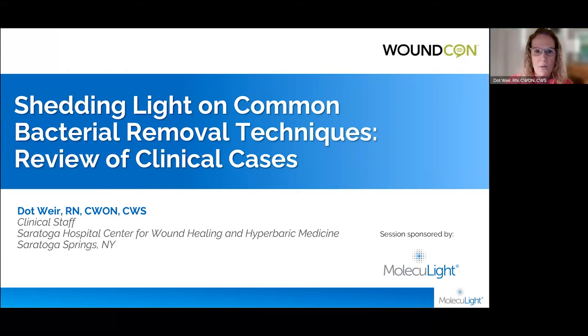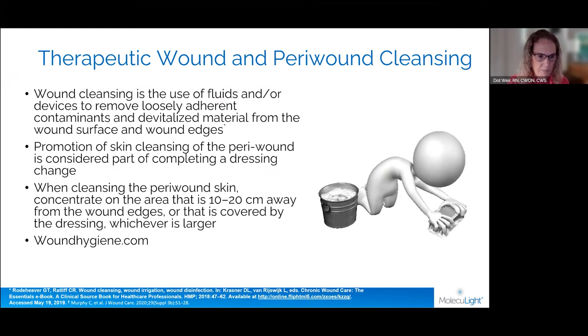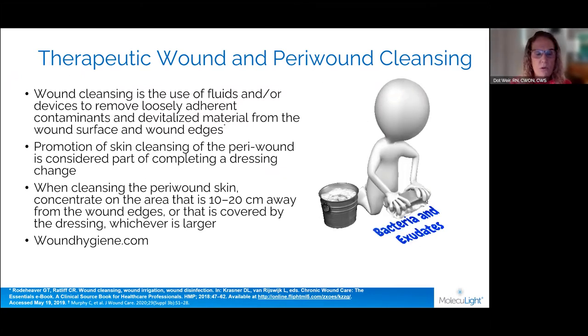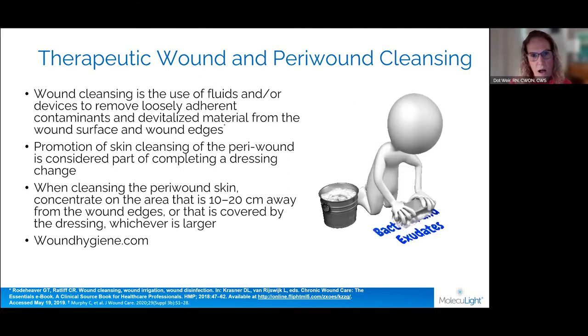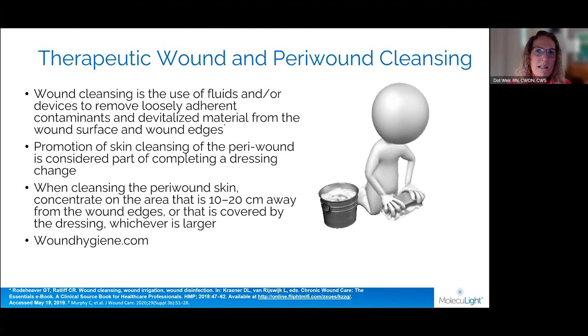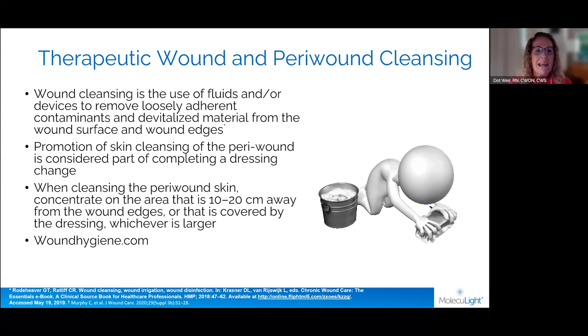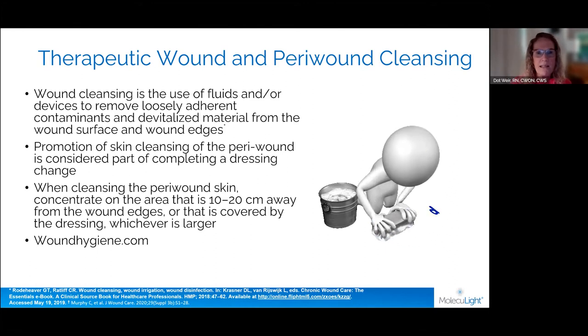Thank you for having me to talk about one of my favorite things, which is wound cleansing — something I find myself lecturing on frequently. About a year and a half ago I was involved in a panel called Wound Hygiene, where we actually published a paper. You can find it at woundhygiene.com. I had always been a little obsessive about cleansing wounds, but this project really helped me focus on the fact that we do a very bad job of it.